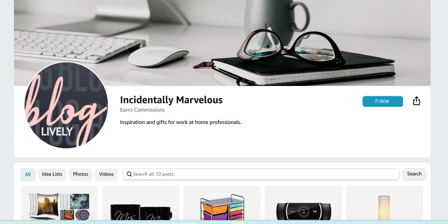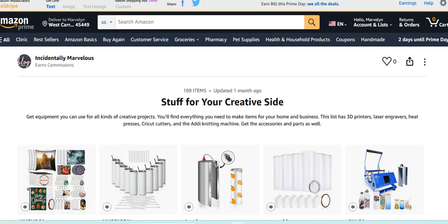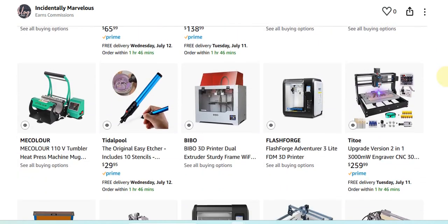Hello, business owners, entrepreneurs, solopreneurs, and everyone out there who is looking to save some money during Amazon Prime Days. I am inviting you over to our shop here at Incidentally Marvelous because there are lots of things here that you will love, especially if you're a creative entrepreneur. I have a whole section here on equipment and accessories and items that you can use if you're a creative entrepreneur, if you're making things.